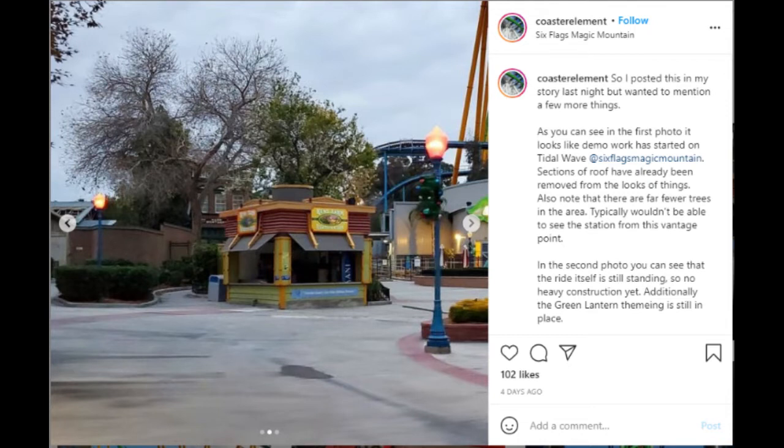I know it's maybe hard to see in this photo, but if you look all the way to the left, you see some of the roofing of Tidal Wave being dismantled. We honestly don't officially know what this project's for. It could be even a refurb of Tidal Wave, but it's most likely the first steps in demolishing Tidal Wave for the new RMC Raptor coming in 2022, which is awesome because I'm glad work is starting on that.